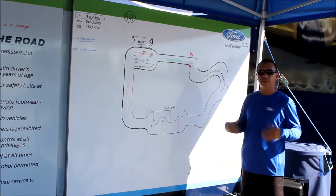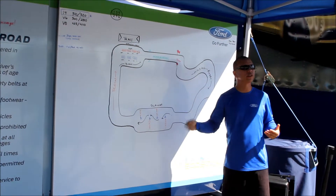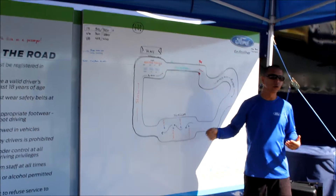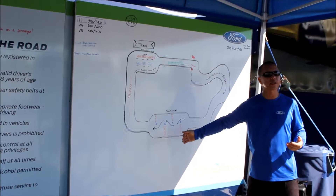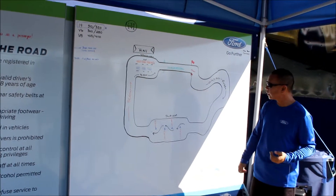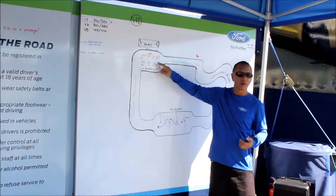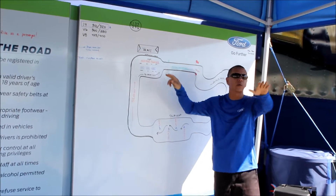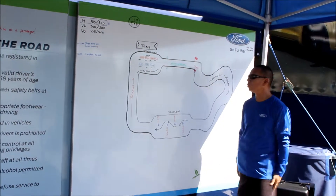When you get to the slalom, the car has electronic adjustable power steering with user-selectable modes: normal, sport, and comfort. It's the second toggle switch from the right on the center console. Familiarize yourself with which switch it is while you're in staging — don't try to find it while you're out on course. That way you can just toggle it quickly.